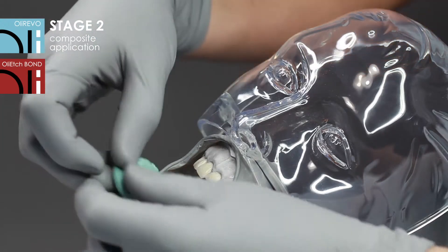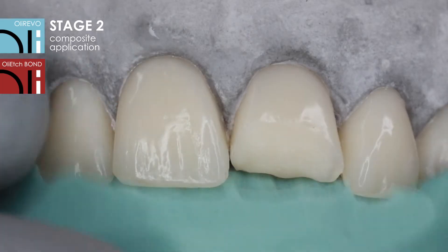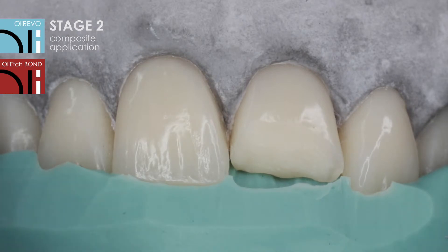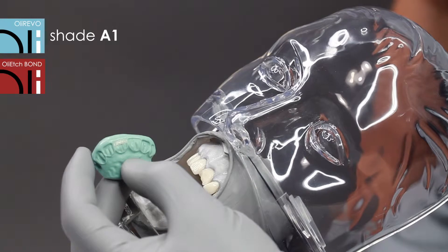The cavity is now ready for composite material application. To facilitate reconstruction of the incisal margin, an index of Oli-sil-sui A-silicon material was prepared. The reconstruction was planned in accordance with the three-dimensional layer technique, while OliRevo shades were selected in relation to moist teeth.